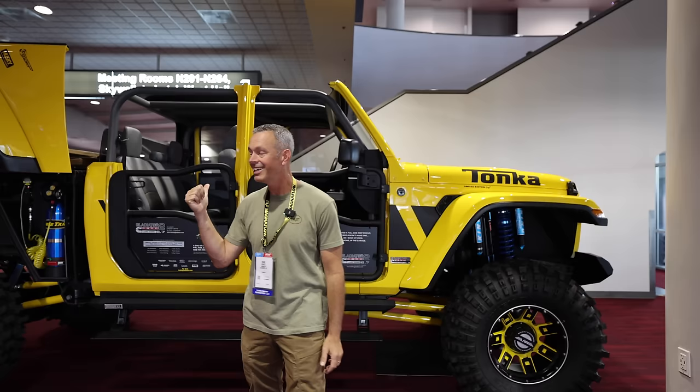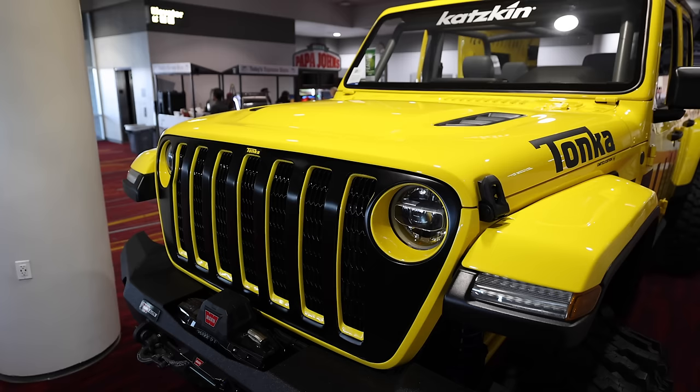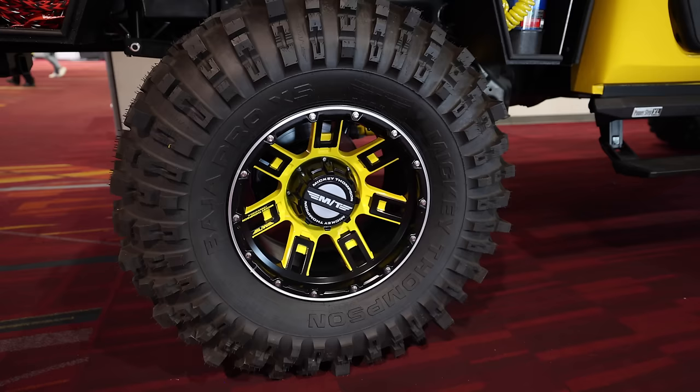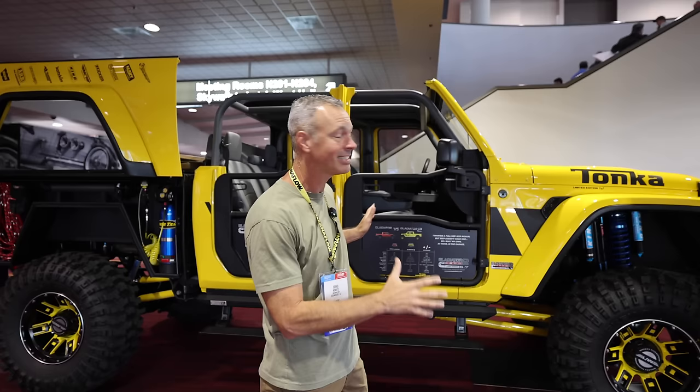This is a Jeep Gladiator, but it is not a Jeep Gladiator like you would know it. Underneath is a full-size Ram 2500 and they have put a Gladiator body on top of it. It took two hoods to piece this thing together. It's got a massive lift and it's got opening sides and storage. This thing is a beast — this is not like a real Gladiator, but I would love to go have some fun in this thing.